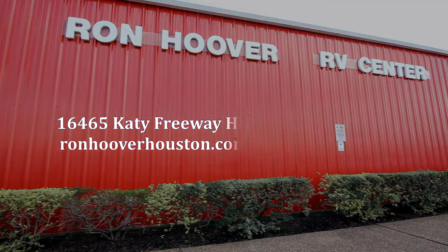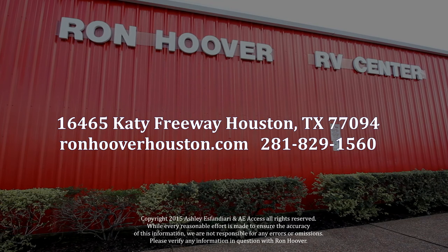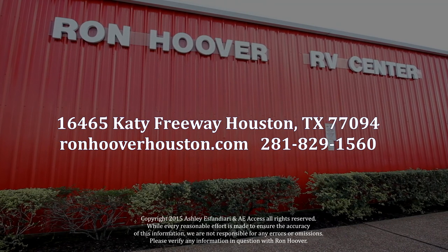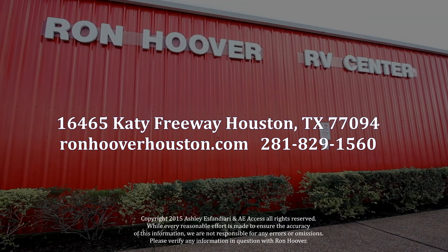Come visit us at 16465 Katy Freeway, Houston, Texas 77094, or at ronhooverhouston.com, or give us a call at 281-829-1560.